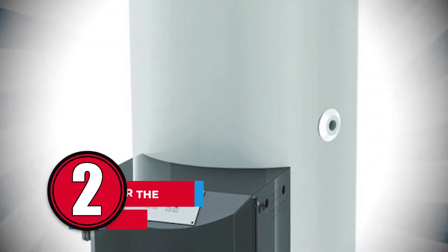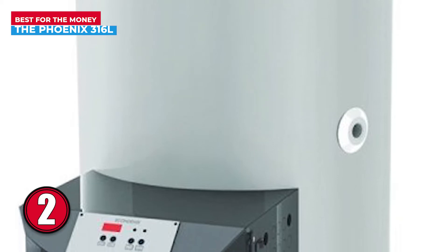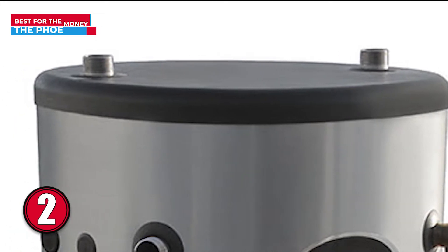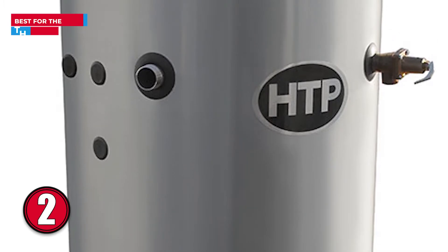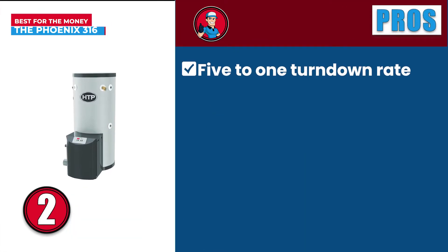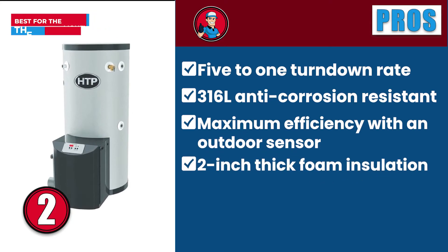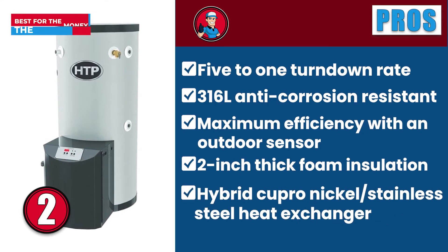Next, we have best for the money, the Phoenix 316L. This is a gas-fired water heater that is highly efficient and extremely versatile. It is made of stainless steel to ensure high durability and efficient heat transfer. It's an ENERGY STAR rated model with a 96% thermal efficiency and a 5-to-1 turndown. The Phoenix is available in three different tank sizes and supports both residential and commercial sectors. Its pros are: a 5-to-1 turndown rate, its 316L anti-corrosion resistant build quality, it provides maximum efficiency with an outdoor sensor, and its 2-inch thick foam insulation provides minimal heat loss. It features a hybrid cupro-nickel stainless steel heat exchanger.